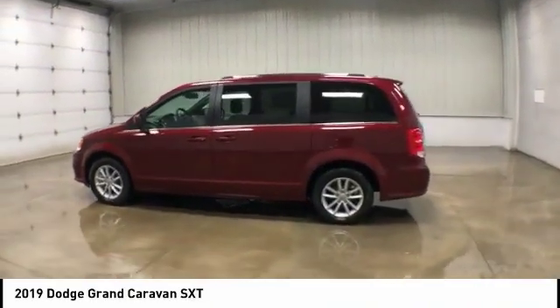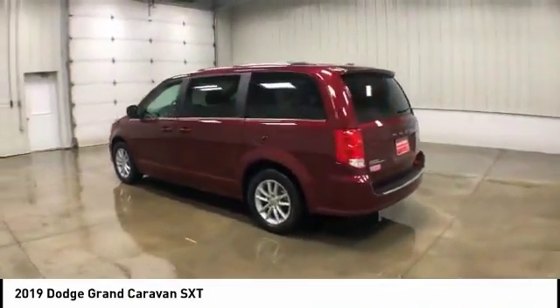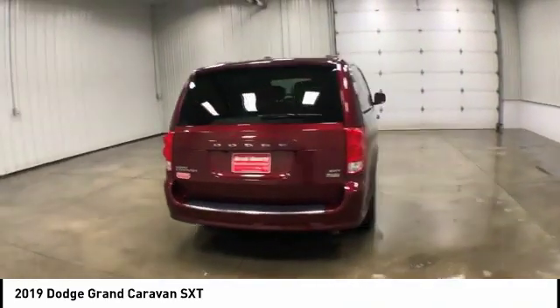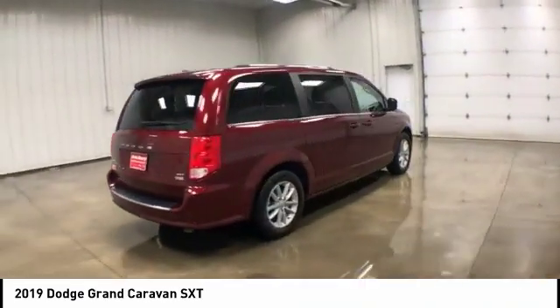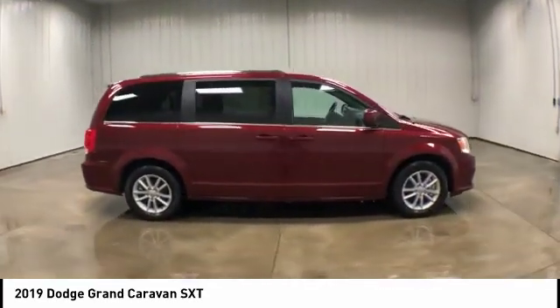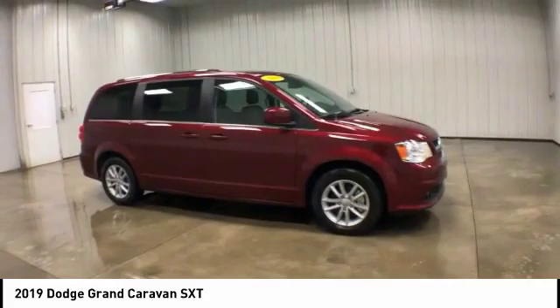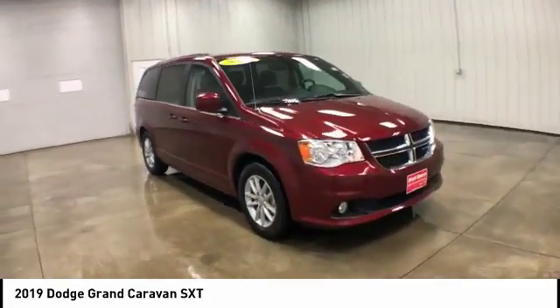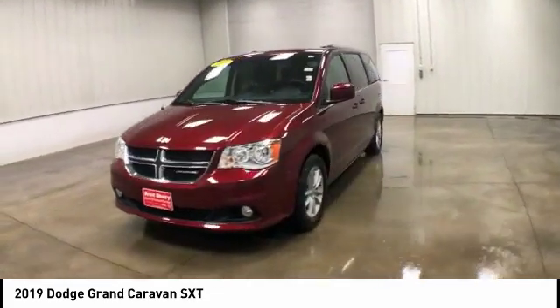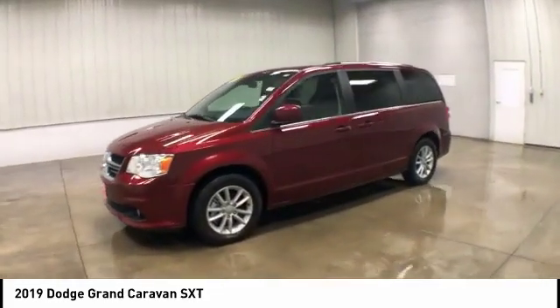Make a great choice today with the 2019 Dodge Grand Caravan. The Dodge Grand Caravan received the government's highest front and side crash rating of five stars. Its vast interior is widely praised with an innovative seating arrangement, versatile cargo storage, and enough entertainment features to keep the kids entertained on road trips. This vehicle has less than 15,000 miles.